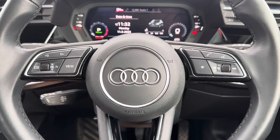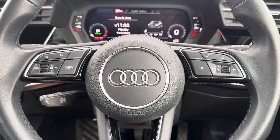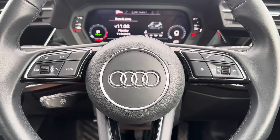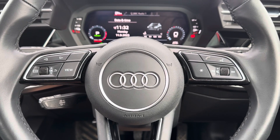Looking at some of the high-tech features up close, here you can see the multi-function steering wheel where you can adjust different aspects of the vehicle without even needing to take your hands off the steering wheel, showing that the driver has full control at all times.